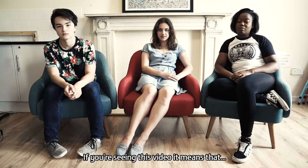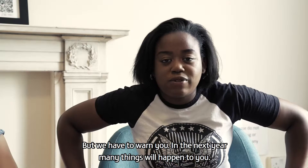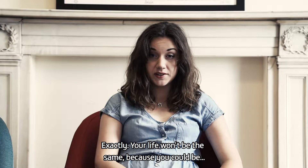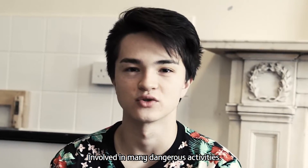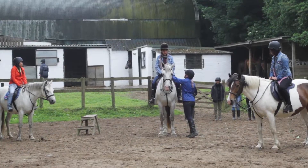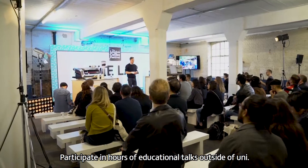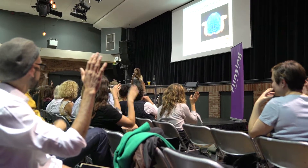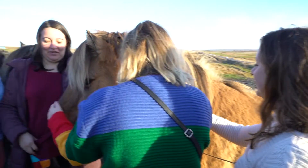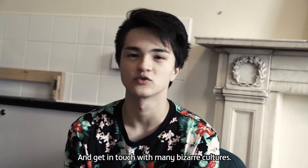Welcome. If you're seeing this video, it means that you made it to this point — you'll be living at the International Students' House. But we have to warn you: in the next year, many things will happen to you. Your life won't be the same, because you could be involved with many dangerous activities: participate in hours of educational talks outside of uni, walk for miles around the UK and Europe, and get in touch with many bizarre cultures.